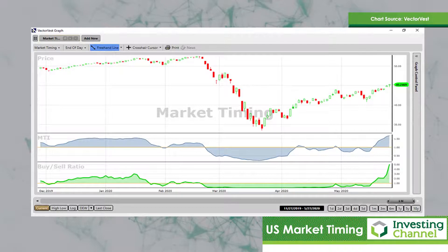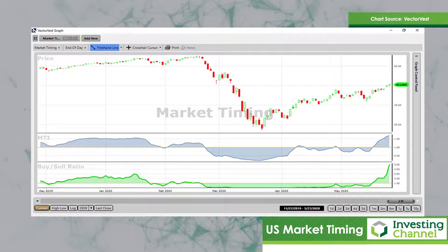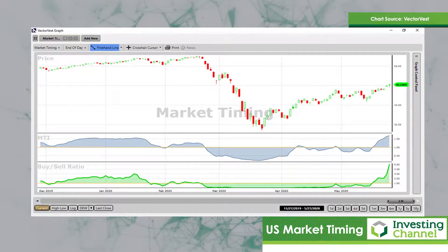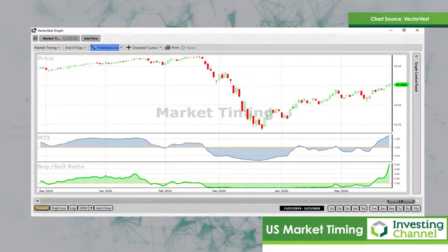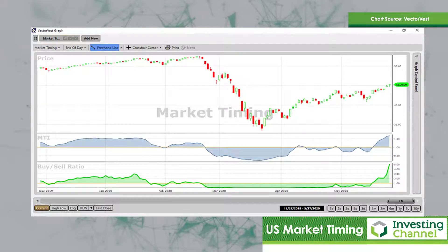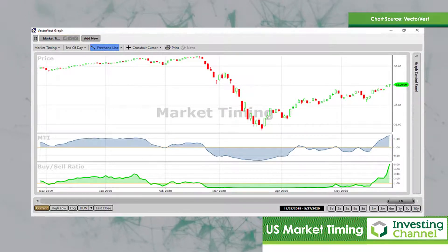Both the MTI and the buy-sell ratio have strong leading characteristics — they indicate overbought and oversold positions, and markets tend to bounce between overbought and oversold. On this chart, we can now see that in the middle of February we had an overbought situation, and certainly in March we had a mega oversold situation. And now we're moving into a mega overbought situation again, where both the MTI and the buy-sell ratio are indicating that this market has come a little bit too far, too fast. From the March low, we've had a very positive situation with five waves up, which Elliott wave followers will recognize as impulsive.